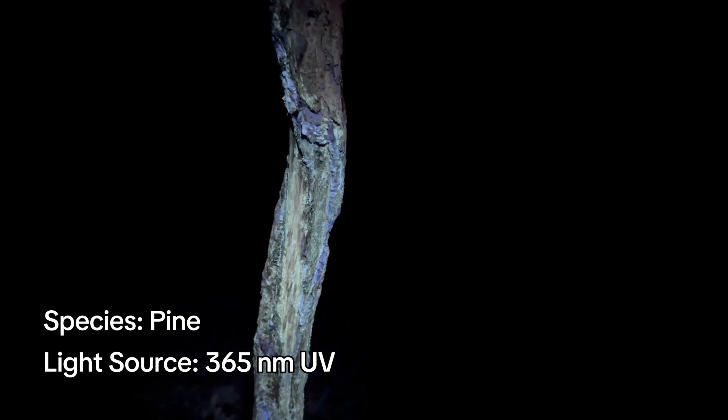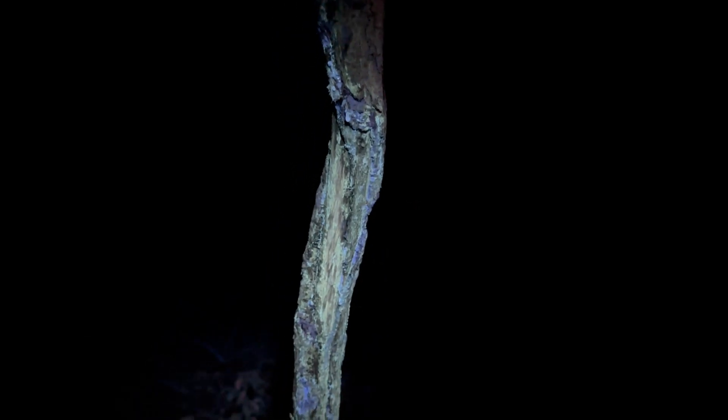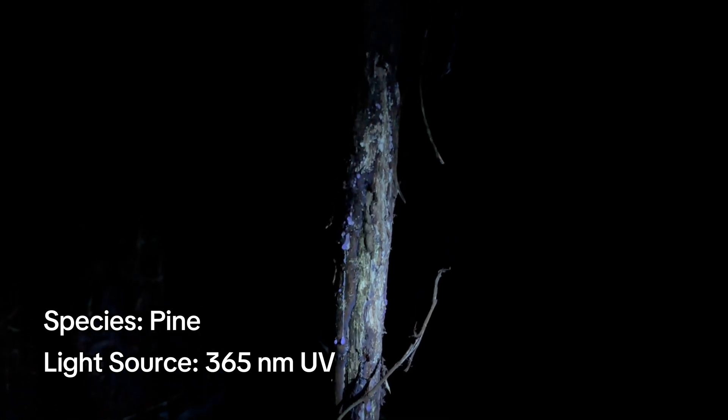What you're seeing here is not what a deer would see — deer vision is very different than ours. Where we have cones in our retinas for sensing red, green, and blue, deer only have cones for sensing green and blue. Their sensitivity to blue extends beyond the limits of our vision into the ultraviolet range. In fact, they see blue 20 times better than we do. So if I'm seeing a blue glow on these rubs, the glow is probably far more powerful to the eyes of a deer, which is just incredible to imagine.